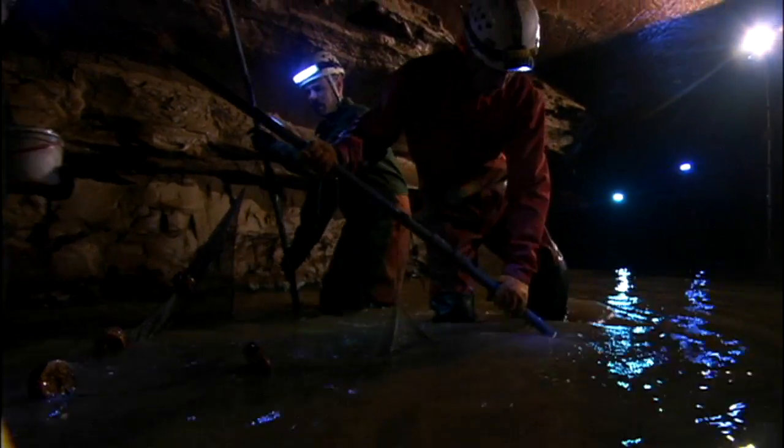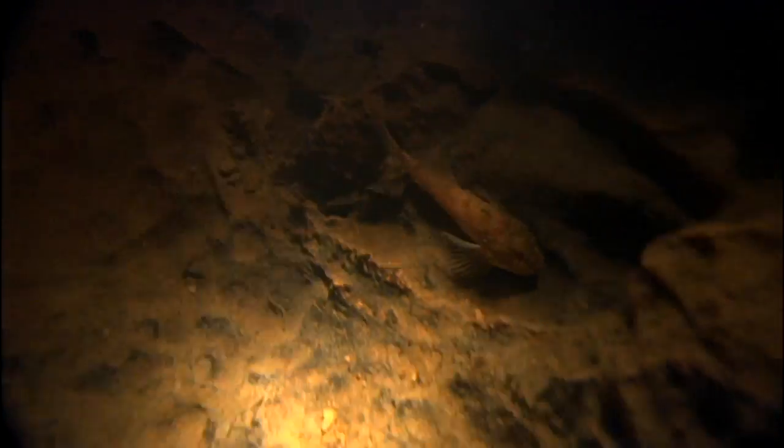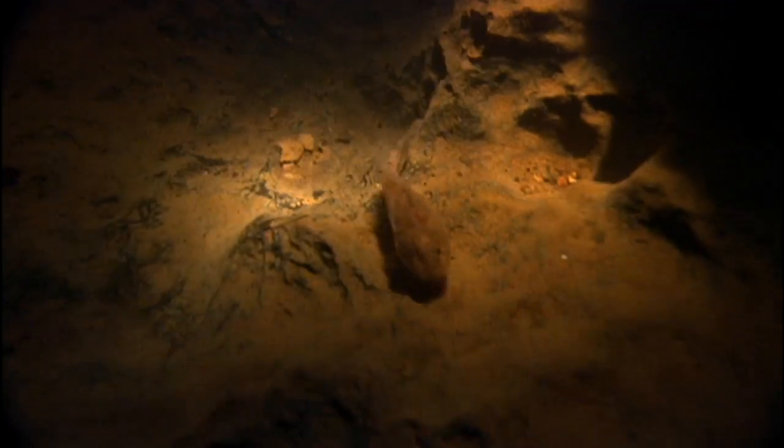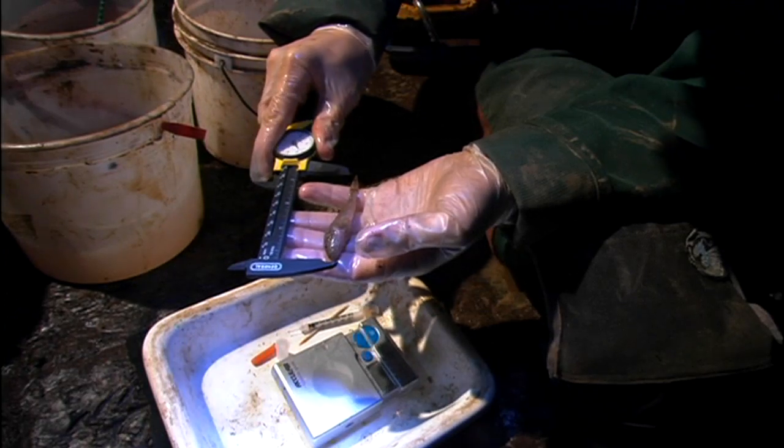Caves are very unique environments. When you go underground and there's the lack of light, it's a completely different world. The grotto sculpin are unique because they're in the transition phase — they're actually evolving and adapting to the cave environment. That makes it very unique. It's an interesting way to study them, to look at what's going on and to actually get some detail in terms of the progress and what happens over time.